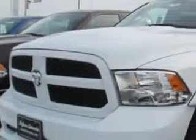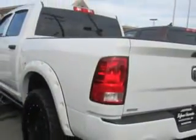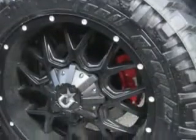Hoffman Automotive knows you want more in a car. You expect the best from your vehicle. Check out this bright white 2014 Ram 1500 Crew Cab 4x4, equipped with an 8-cylinder engine. Enjoy this utility truck with features like speed-sensitive volume control,